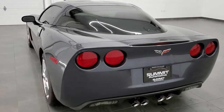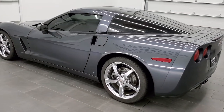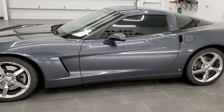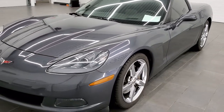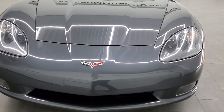This vehicle has a 6.2 liter V8 LS3 motor which pumps out 430 horsepower. All of our vehicles go through a 130-point inspection per the Wisconsin State Inspection Process. They get a fresh oil and filter change, all the fluids get checked and topped off before they are made available to our customers.